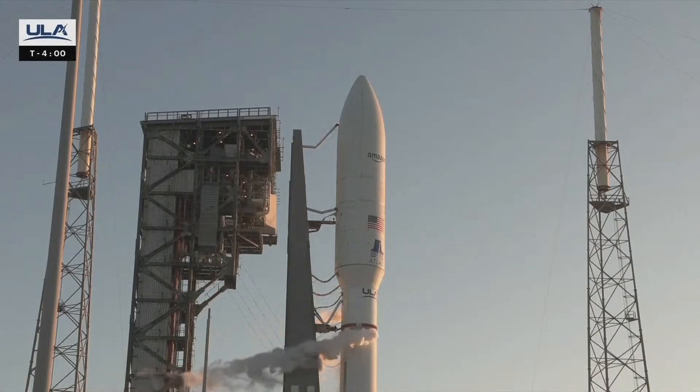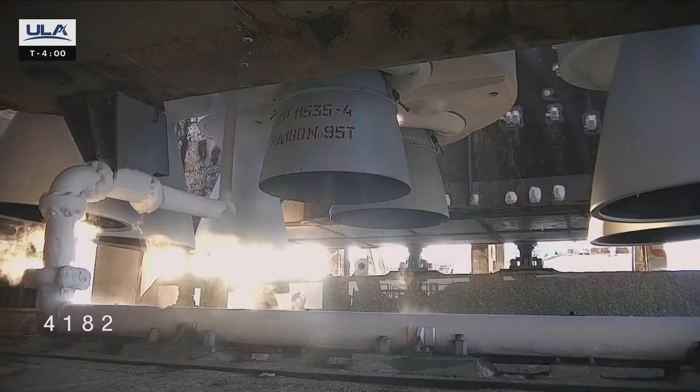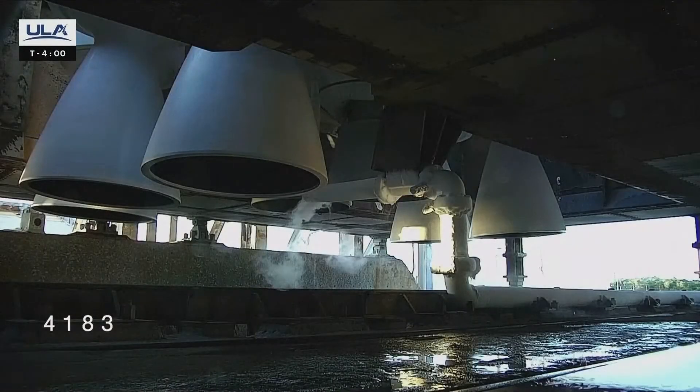While we arm the ordnance systems, we are preparing several key components for flight, such as the pyrotechnic initiated valves, energetic separation systems, and ordnance igniters, which ignite the solid rocket boosters. Ordnance is often associated with flight termination, but there are many additional uses for energetics within the vehicle.